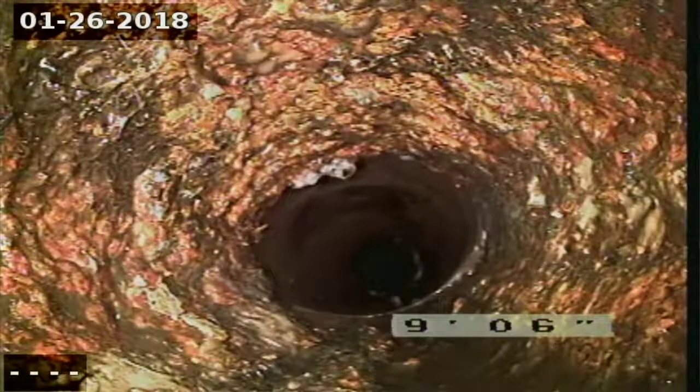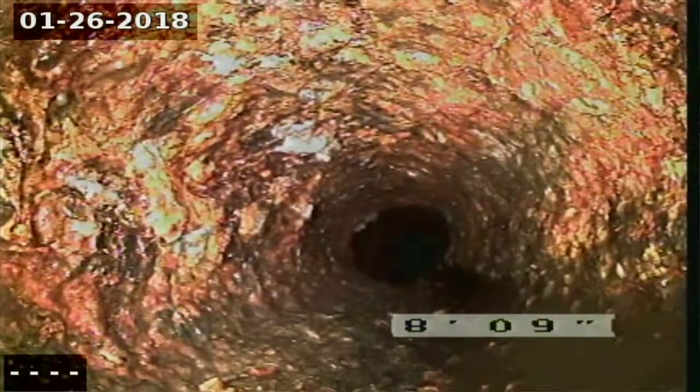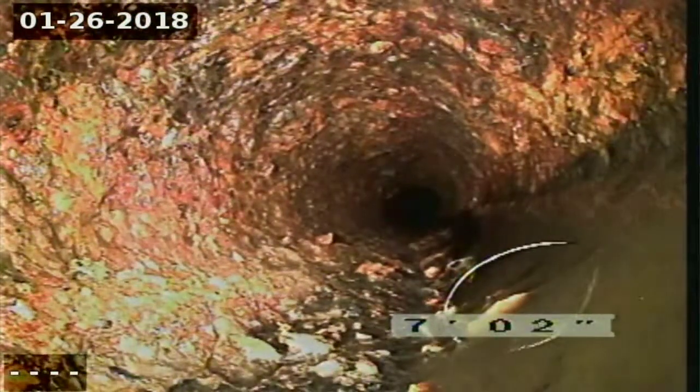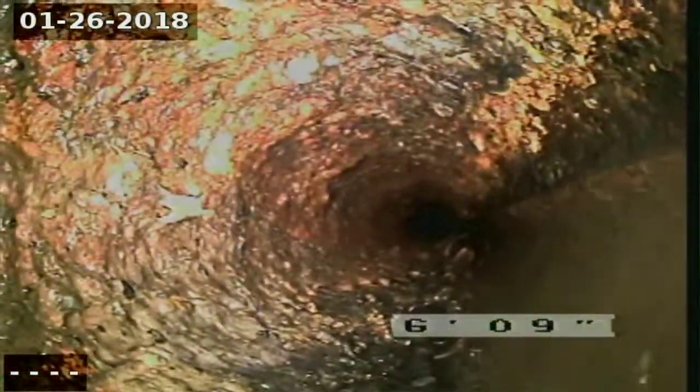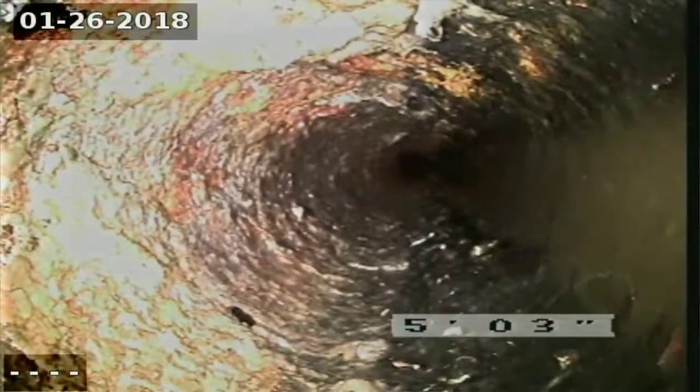Now we're back into the cast iron pipe. You can see how deteriorated this cast iron pipe is. It's going to act like a catch-all — it's going to grab a lot of the tampons and wipes and such that go down the sewer line. Recommended descaling or even a replacement at that point; get rid of that — it's probably a hundred years old.